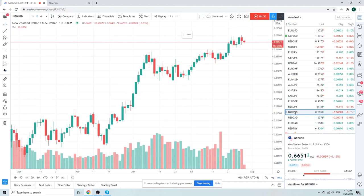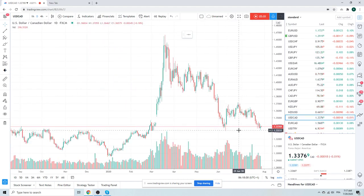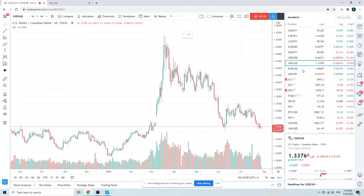Kiwi — not doing much. Dollar Cad also not doing much. Dollar Cad below 133.15 really opens the floodgates for 125. So keep that in mind.